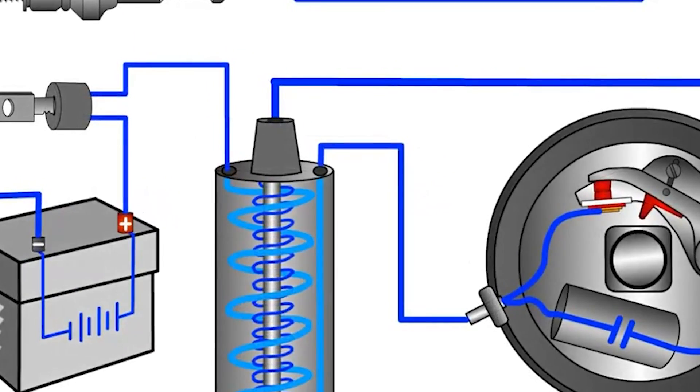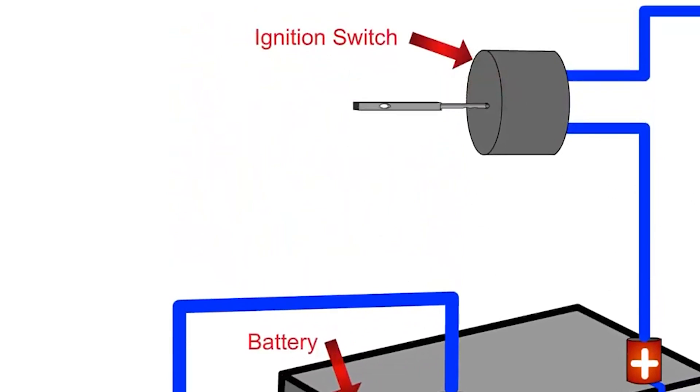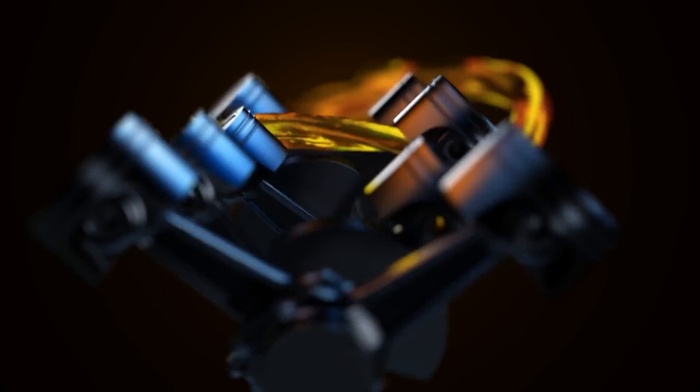The ignition coil is the electric powerhouse of your car's engine. Its main job is to take the low-power electricity from the battery and boost it to a high-power spark. This spark starts the whole engine process and makes sure your car starts up smoothly and runs the way it should. Basically, it helps your engine fire up and keep it going strong.